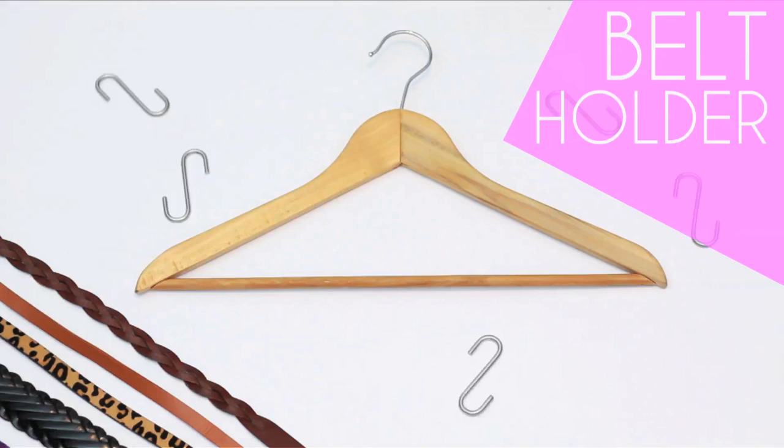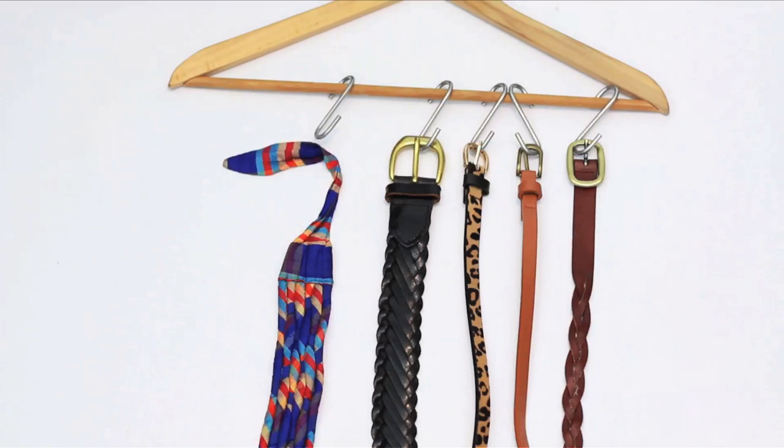Make a belt holder with a wooden hanger, S-hooks, and a hot glue gun.